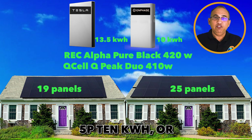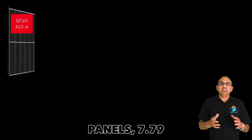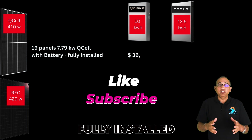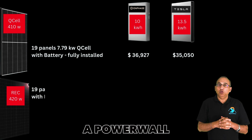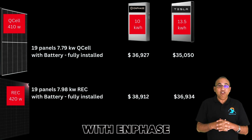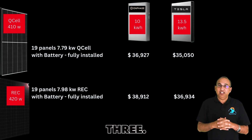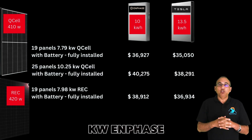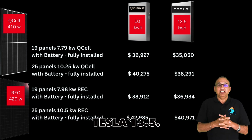The 19-panel 7.79 kWh QCell with Enphase 5P 10 kWh fully installed is $36,927, and it's $35,050 with a Powerwall 3. The 19-panel 7.98 kWh REC with Enphase is $38,912 installed, or $36,934 with a Powerwall 3. The 25-panel 10.25 kWh QCell with a 10 kWh Enphase is $42,750, and it's $38,291 with the Tesla 13.5 kWh.